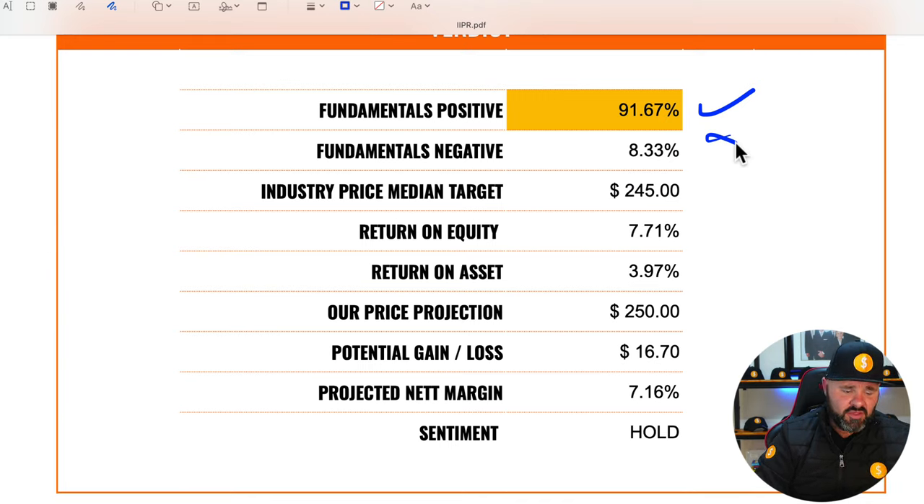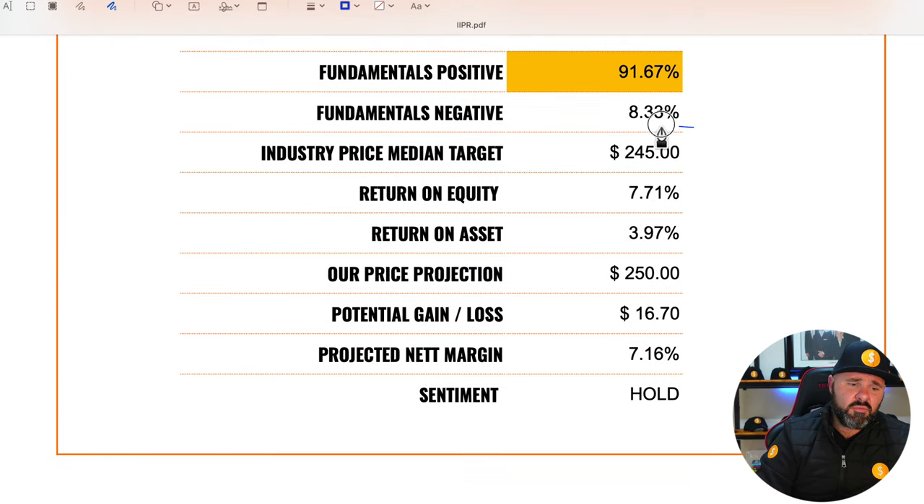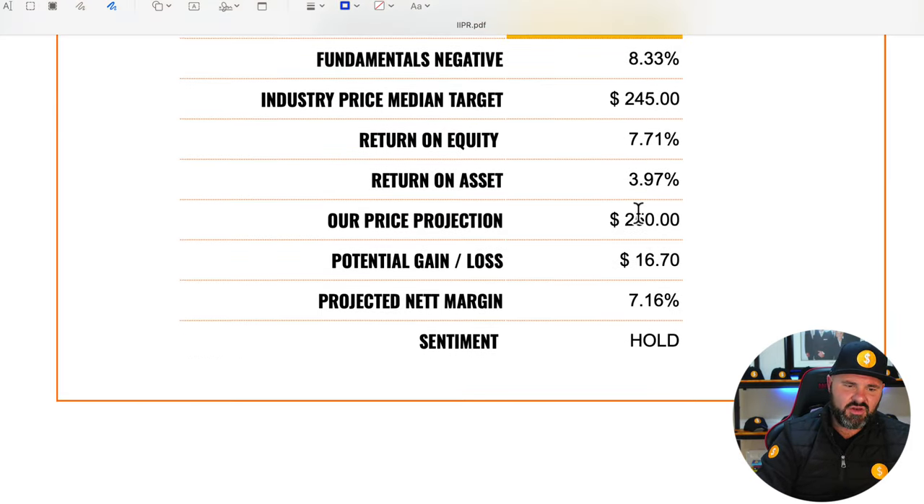Overall, the stock scores about 90% on the fundamentals — the only negative being around 10% — making this probably one of the better stocks I've reviewed in a very long time. The industry median price target is $245, with a return on equity of 7.71% and a return on assets of 3.97%.